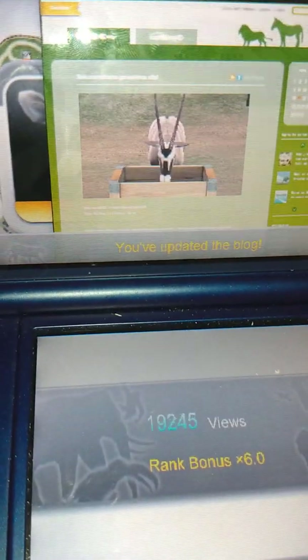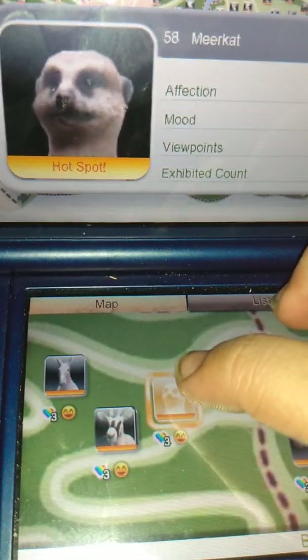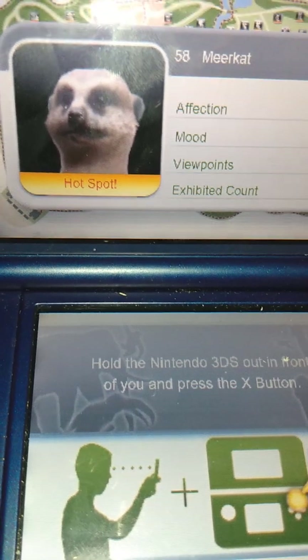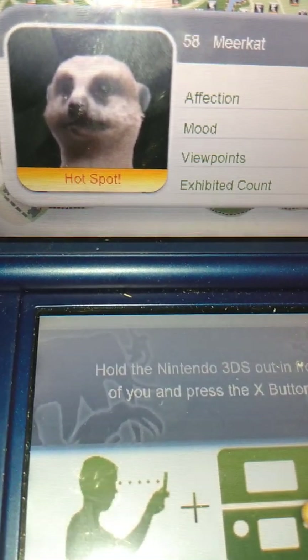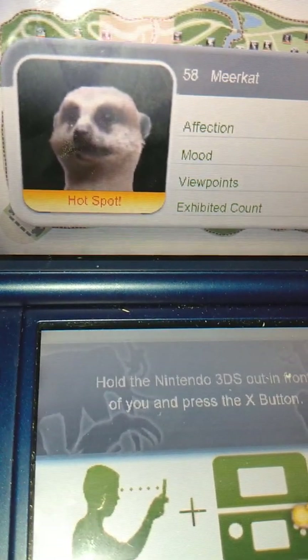Our next animal is the meerkat, which some of you may know as Timon from The Lion King. Hey, look at me, Pumbaa! It's me, Timon! Look how handsome I am! I'm impressed if you have a meerkat.